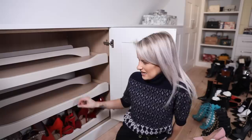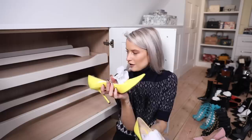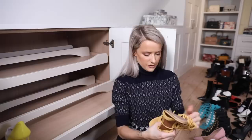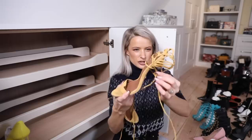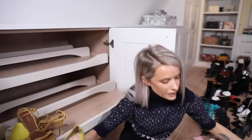Moving on to the next drawer - yellow stiletto time! My brand new Jimmy Choos - they are just awesome, so pointy like Cruella De Vil style. Then a pair from Reese - I wore these so much. I love how very light and subtle sunshine yellow they are, that very mustardy style yellow.